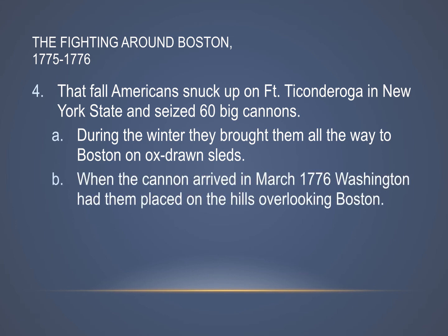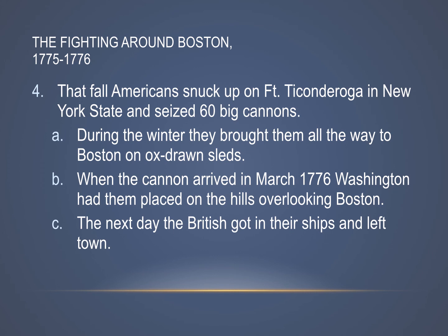The cannons finally arrived in March of 1776, and Washington had them put on the hills overlooking Boston. Pretty much right overnight, Washington took these cannons, put them on hills surrounding Boston, and pointed them toward the British. The British went to bed one night with everything the same, and woke up the next morning staring at 60 cannons. So that next day, the British made the wise decision to get in their ships and leave town.